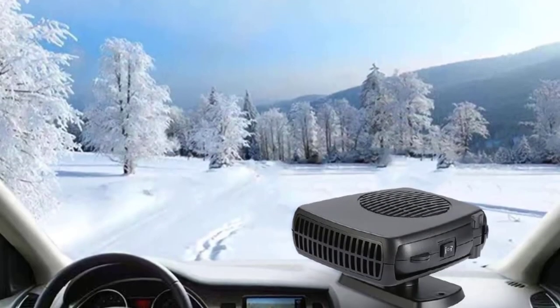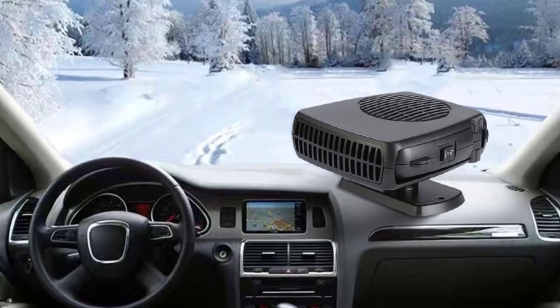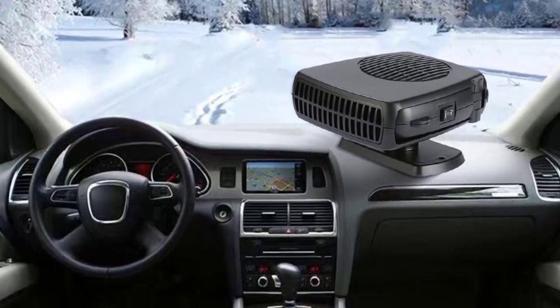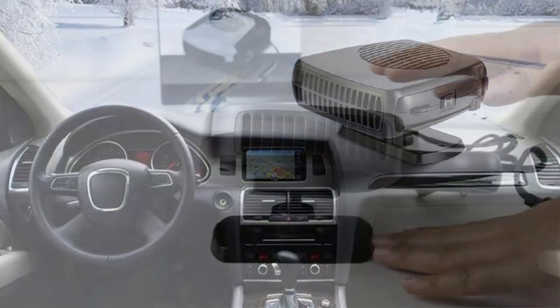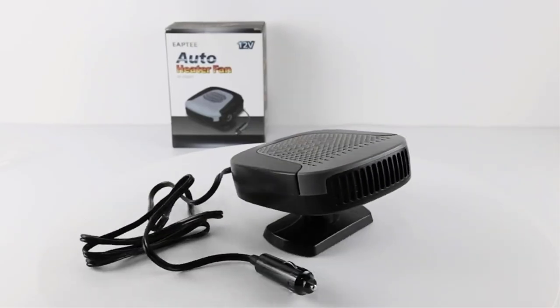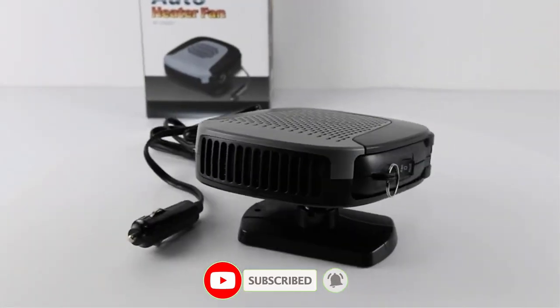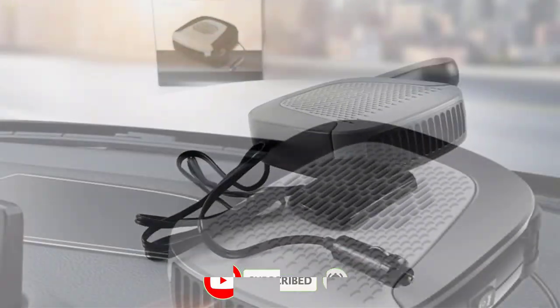Most car heater cores are very hard to replace as they require high labor charges and are very expensive. So the best alternative is the portable car heater. It helps you to survive the winter months easily without burning a hole in your pocket. There are many products available to choose the best portable car heater, each with different characteristics, benefits and price.